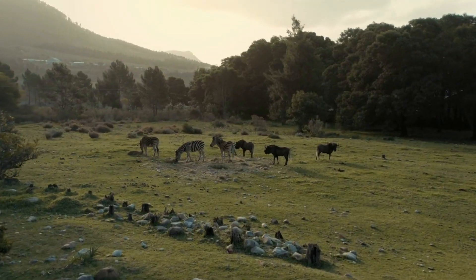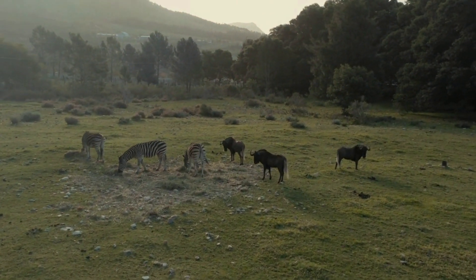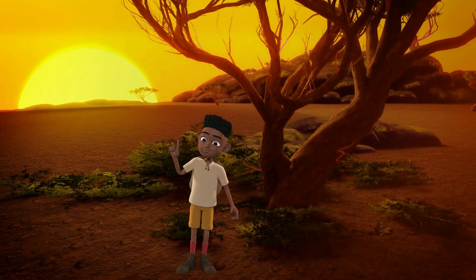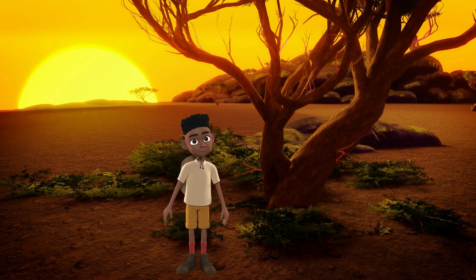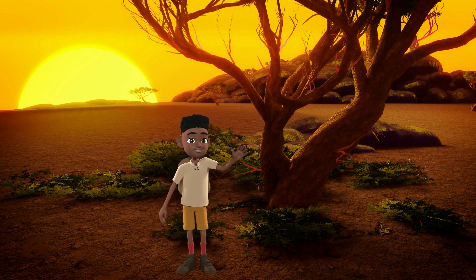Here we have zebras again sharing their area and food with some more of their animal friends. What a great adventure today! Well, it's getting dark now. Better get going before the sun goes down. Until next time — see you soon!